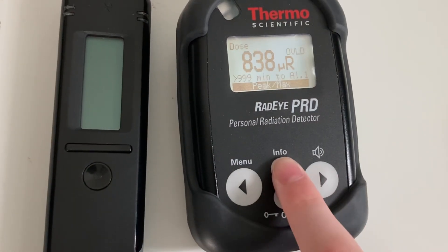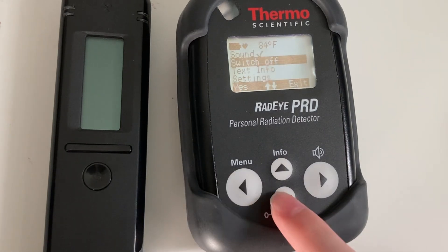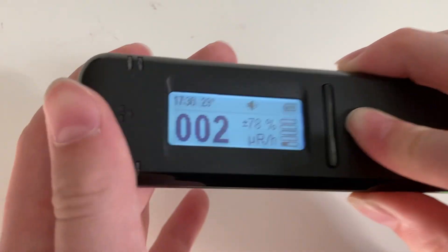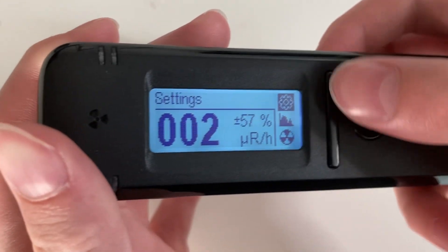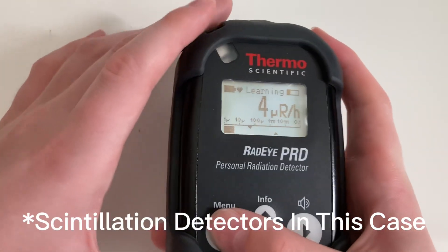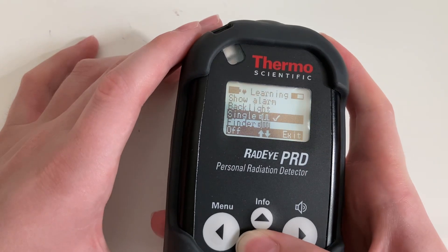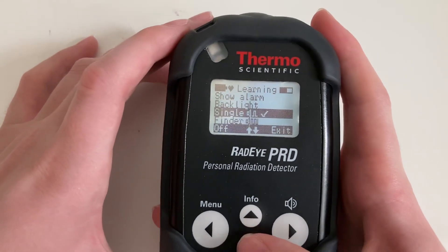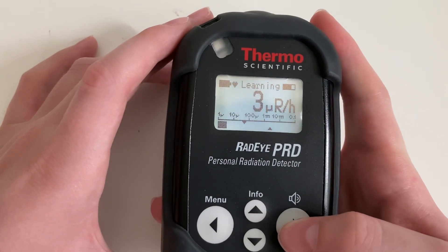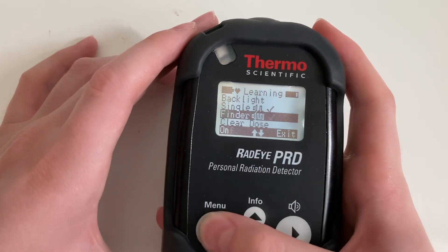The Radei PRD has a lot of different things you can scroll through and get information about, as well as a lot of different settings and adjustable parameters. The Radei Code also has something similar, but not quite as much. For people that like the way that Geiger counters sound, the Radei PRD also has two different ways you can set it up: you can set it up for a single pulse, which will pulse every time it detects radiation, or you can set it up in the Finder mode.